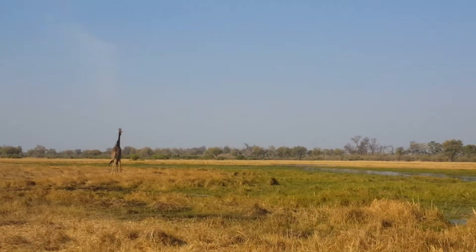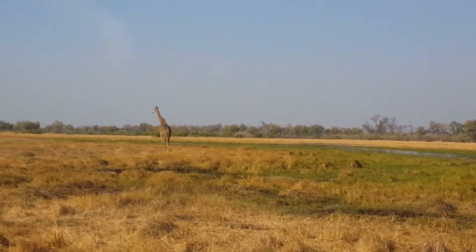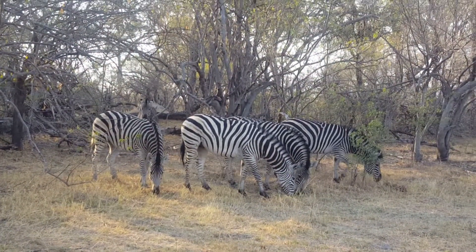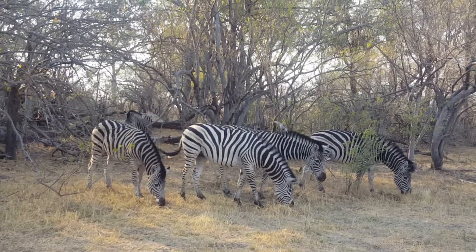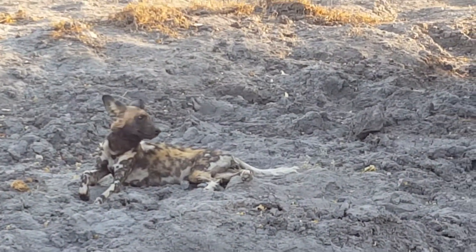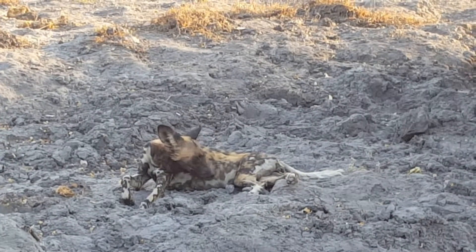After enjoying afternoon tea, we had our afternoon game drive. Wild dogs in Botswana.